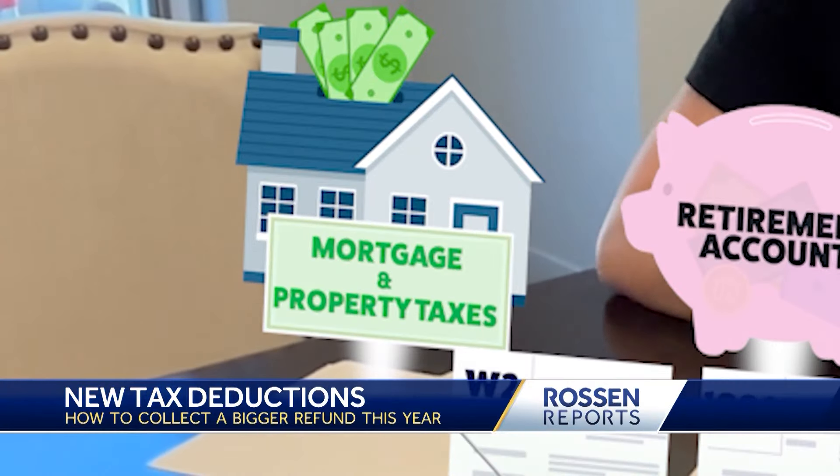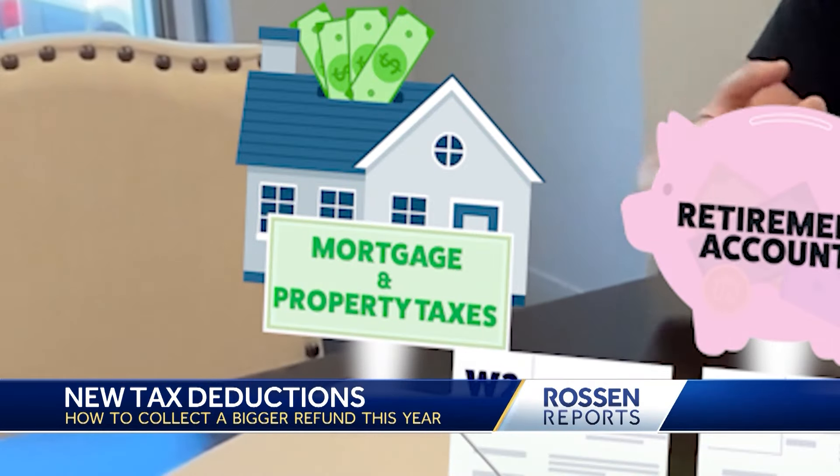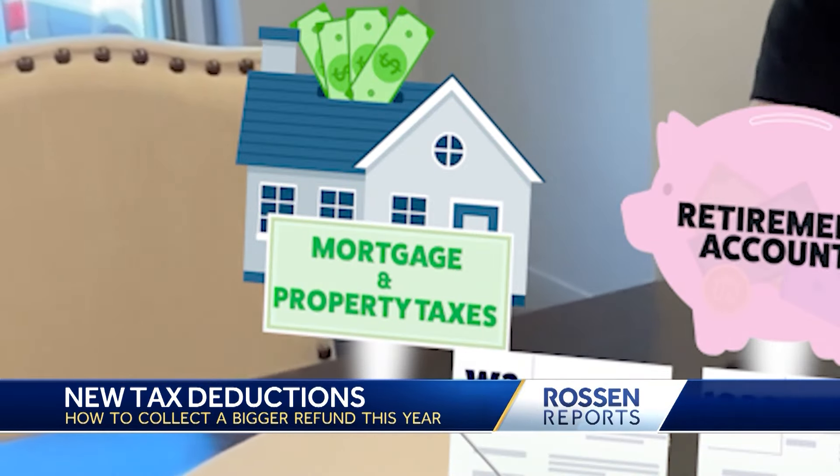So retirement accounts and charity. And then the final folder — you're going to want everything from your mortgage to property taxes you've paid. You've got to get these write-offs. You've got to get it right.